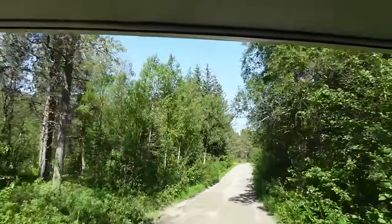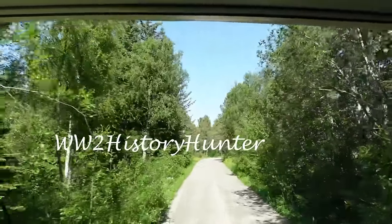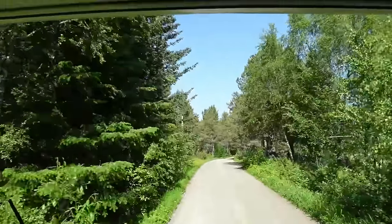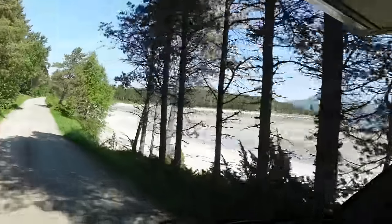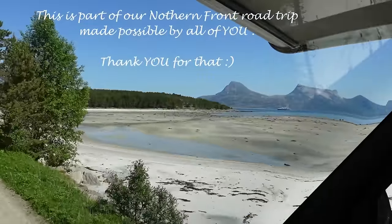Look at the scenery here. Welcome to the History Hunter. Welcome to our small adventures with the WWII timeframe. We just have to go through here and you'll see it. That is one of the most beautiful beaches I have ever seen.